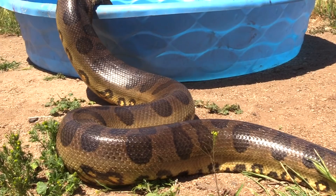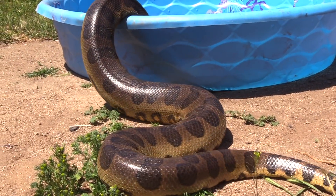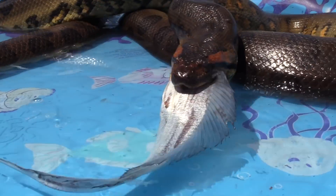Watch what happens when we put a giant anaconda in a yard with a large predatory fish. Bad, Medusa! Bad!